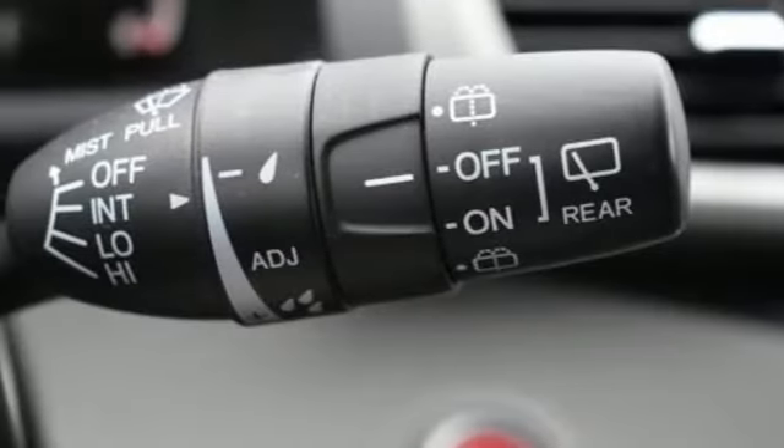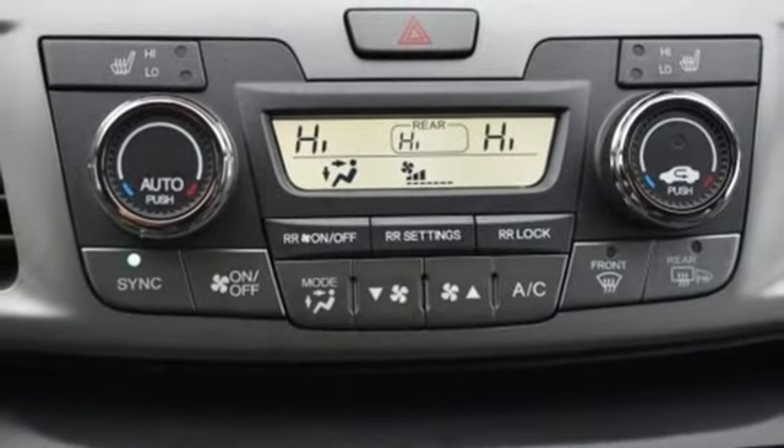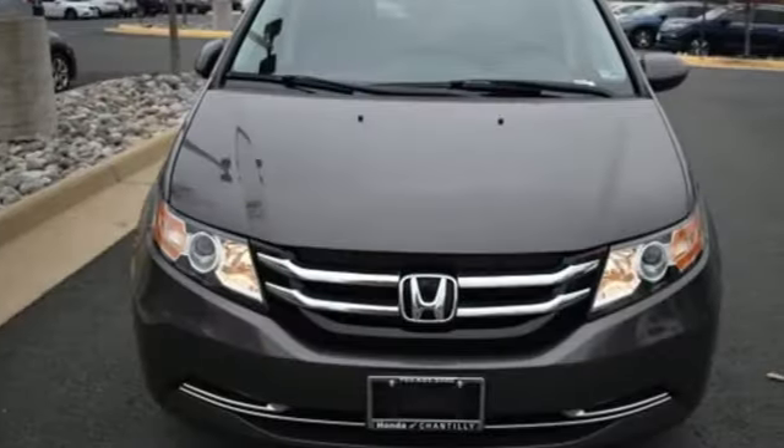Dual-zone climate control, V6 engine, power sliding and tilting sunroof, gas pressurized shocks and automatic transmission.